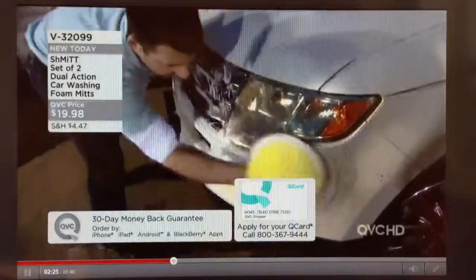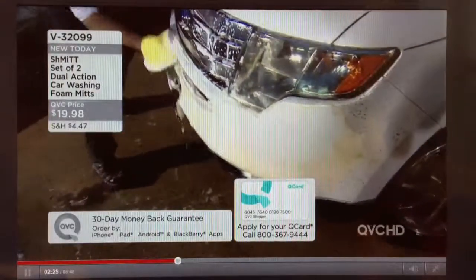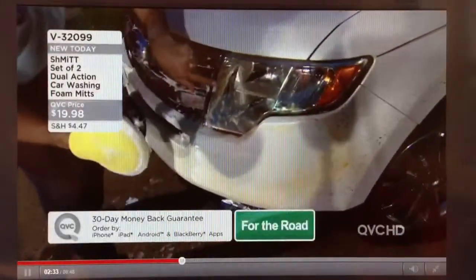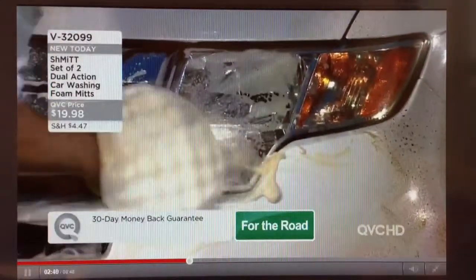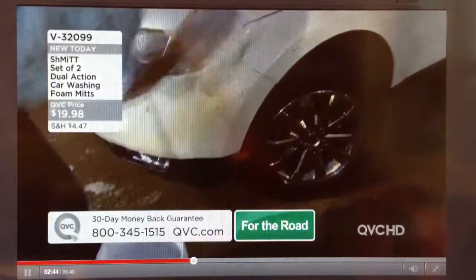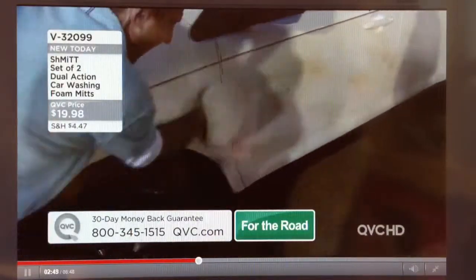I'm going to start washing this area. We dirtied this car up really well — sprayed some mud all over it. Here are some bugs stuck on your headlight. I spin it around — it spins around easily on your hand. This is totally safe for scrubbing the headlights, the windshield, and all over the car. You can actually use the bug scrubber to scrub the car itself and that won't cause any scratches.